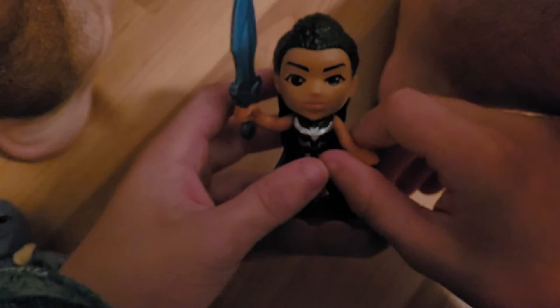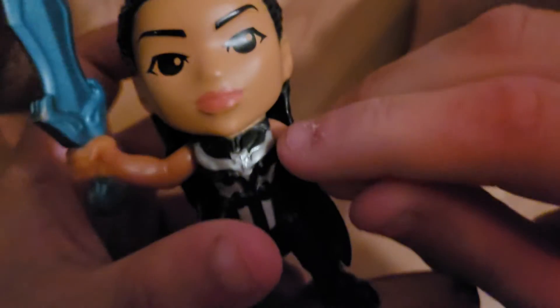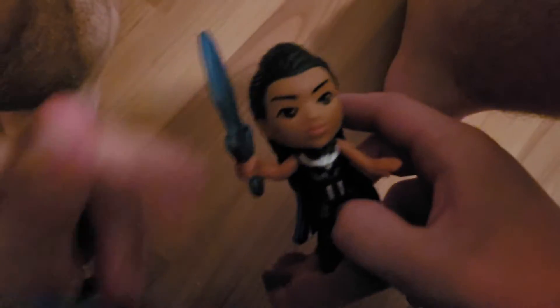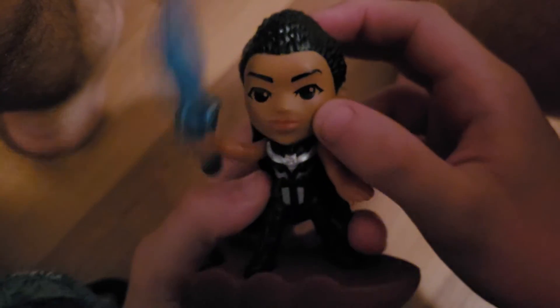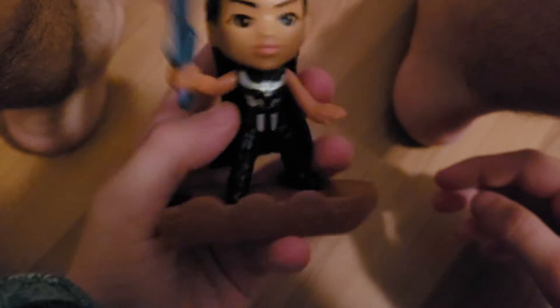Number eight in the set is Valkyrie. You can move her arm up and down — looks like she's looking at you. The sword moves up and down, along with the head, feet, and base. On the back here you push a button and the sword moves up and down. She's ready to fight the bad guys.